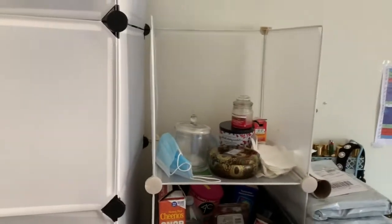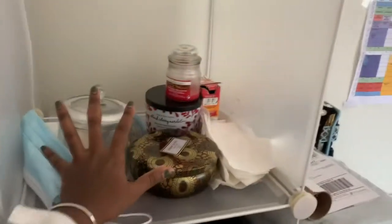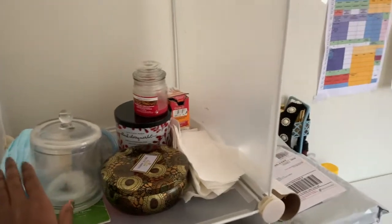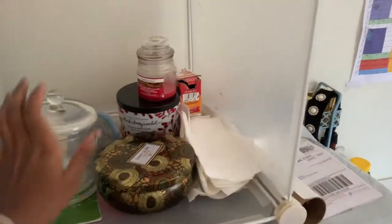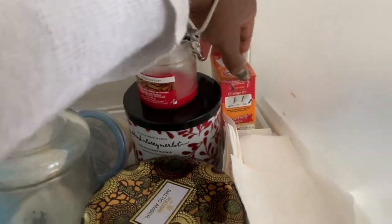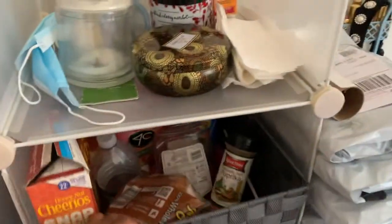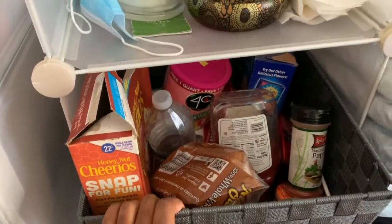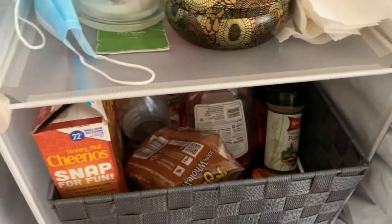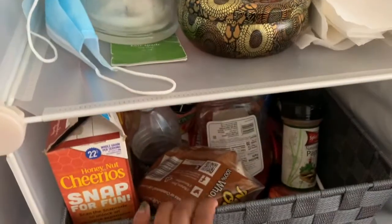This section is really random — this is my candle graveyard. I just threw away a few candles. I have some baking soda here. And I have snacks in here because I'm super antisocial and sometimes I just don't want to leave my room.